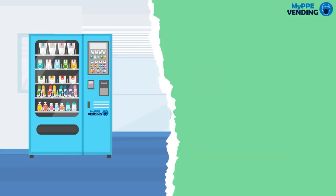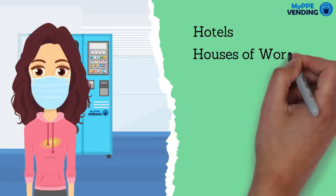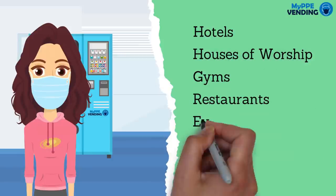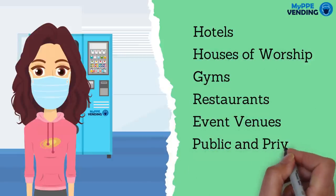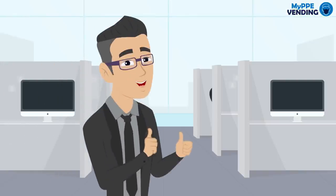My PPE vending provides state-of-the-art PPE vending machines for hotels, houses of worship, gyms, restaurants, event venues, and both public and private school systems. Most importantly, we provide our PPE vending machines at no charge.